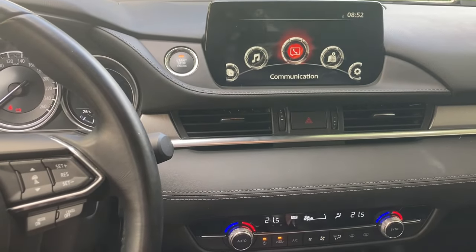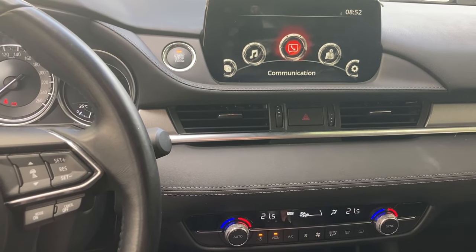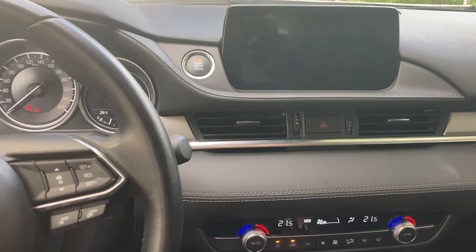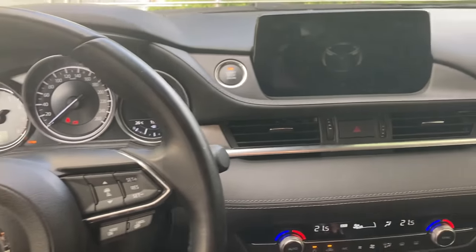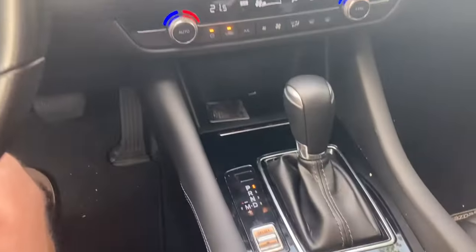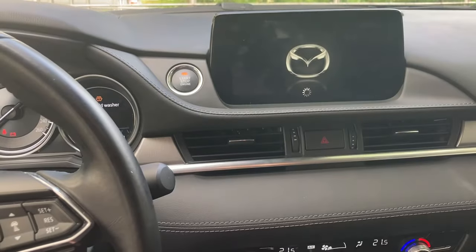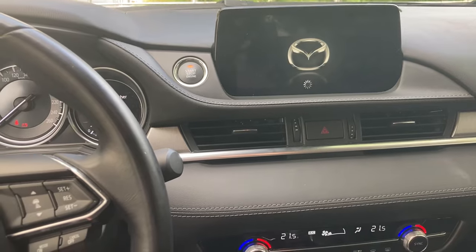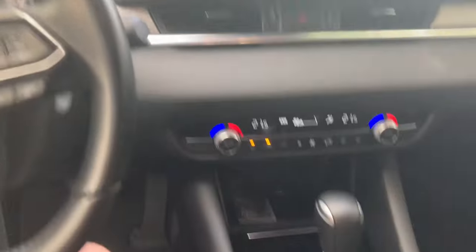I'm going to continue to hold this. After pressing for about 10 seconds — the infotainment system just reset itself, as you can see. The ignition is still on. I'm going to go ahead and let go now. You can see that all these settings are resetting themselves.